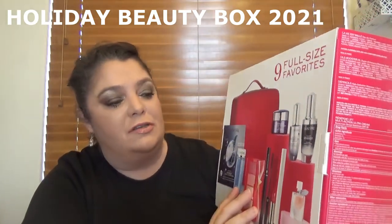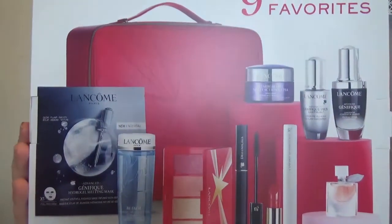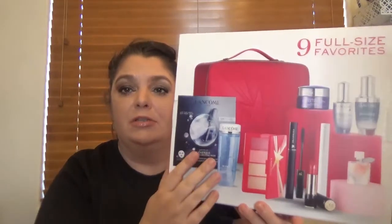It comes with nine full-size favorites. This one is $75 if you buy anything from Lancôme in a value of $42, and the whole box, the limited edition, has a value of $440.